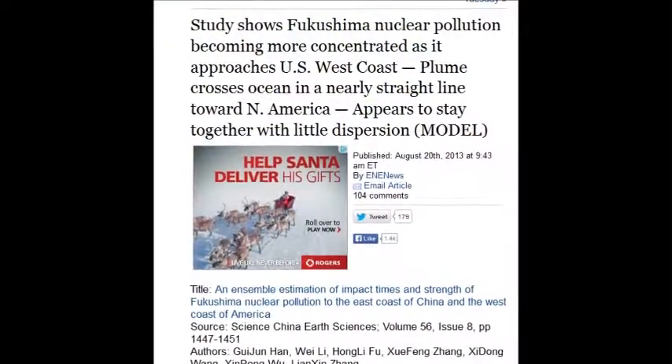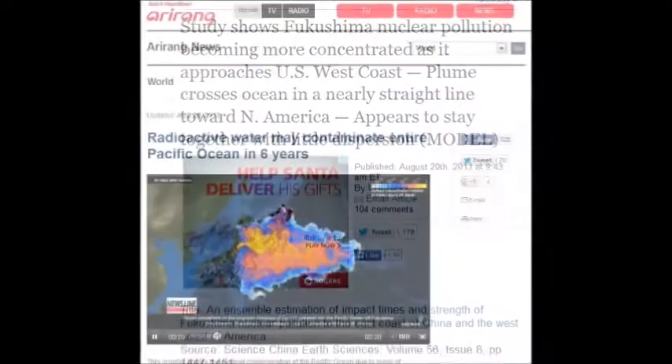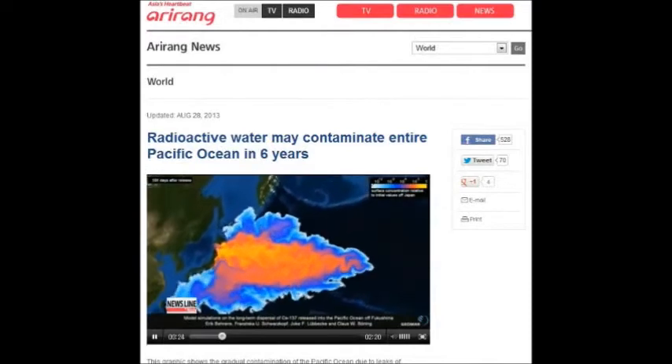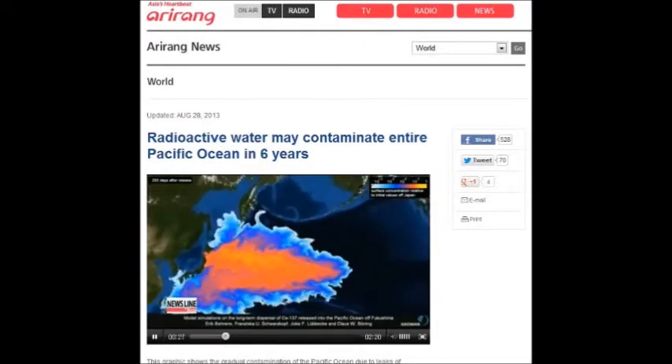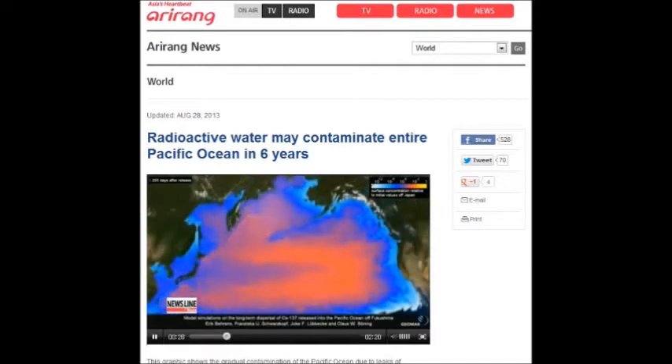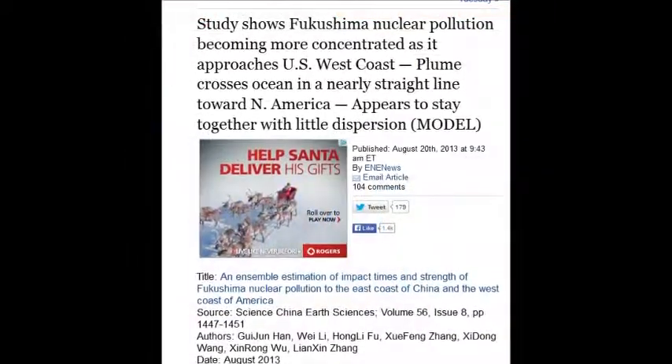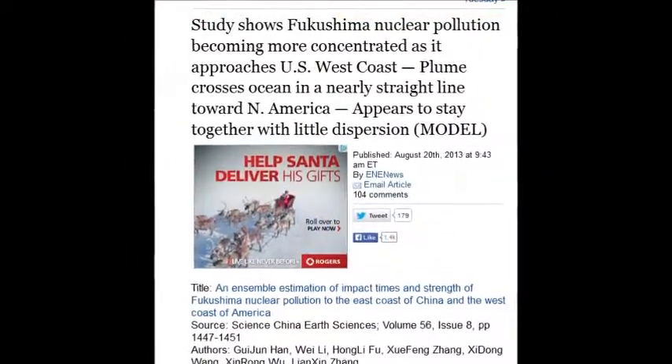A study shows Fukushima nuclear pollution becoming more concentrated as it approaches the U.S. West Coast. The plumes are crossing the ocean in nearly a straight line toward North America, with the dispersal models confirming this. That was August 20, 2013.